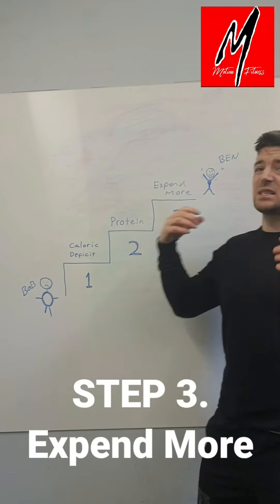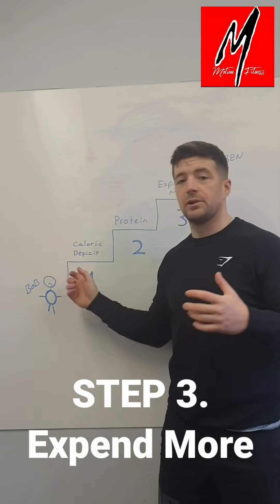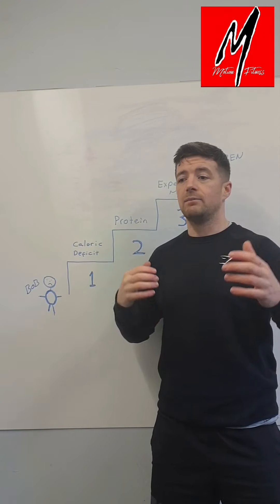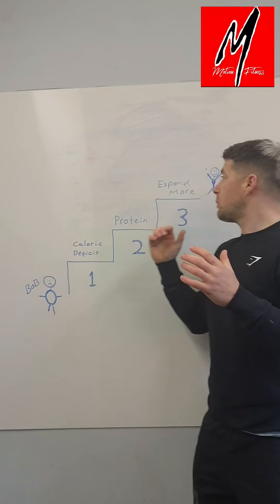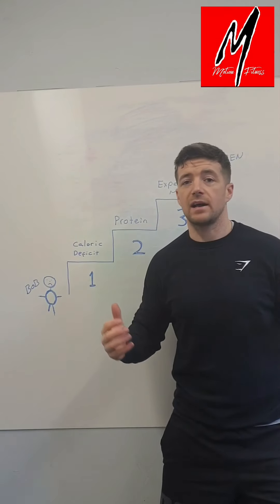Step number three is to exercise more. Some way of moving more and expending more calories — obviously being in a calorie deficit helps, and protein will help as well. But moving more often and training, doing things like HIIT training and resistance training, will help you expend more calories to really maximize that fat loss.